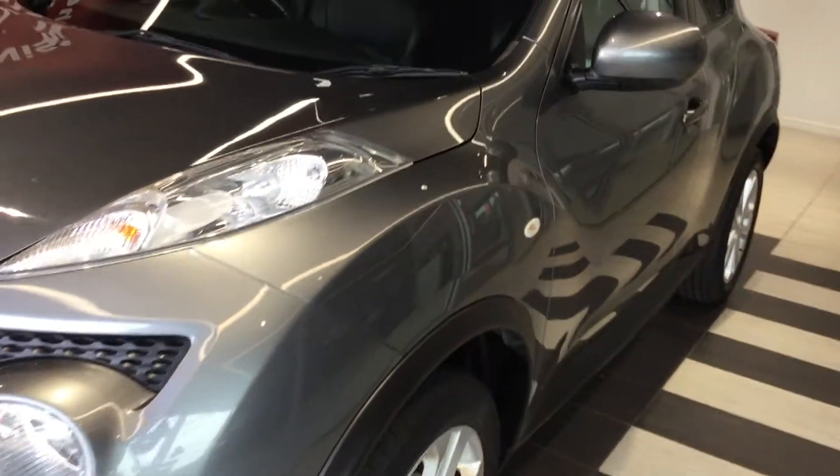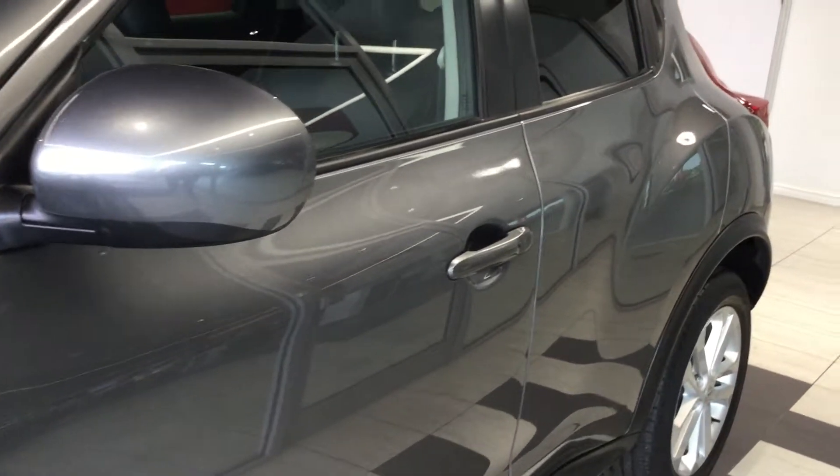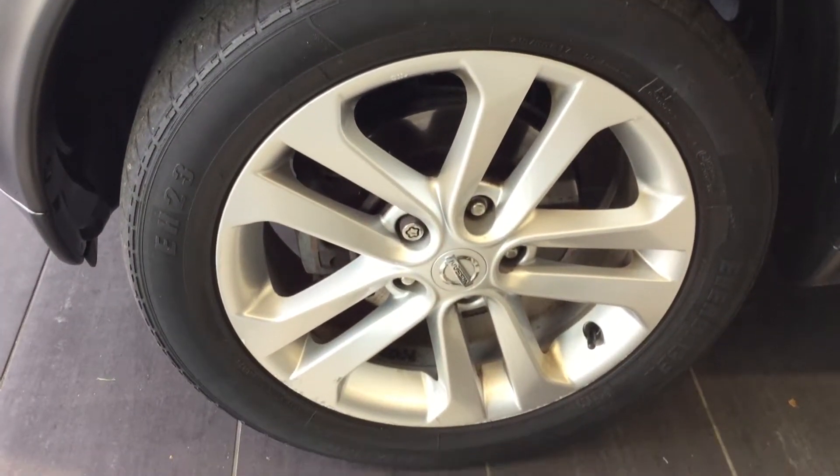Moving down the near side of the vehicle. The vehicle is free from any car park dents or scuffs. The near side front tyre and alloy are in good condition.